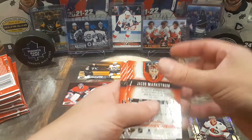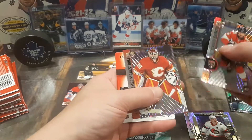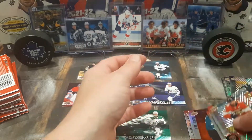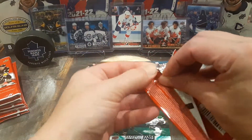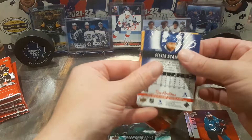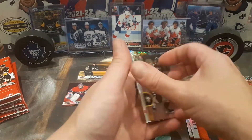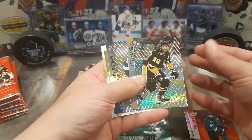We'll be waiting for Series 1 to show up, hopefully in November. Barkov, Markstrom, and Brent Burns for the die cuts. And hopefully, like I said before, if it's true — CanadianHockeyCards.com is speculating that there's going to be a second set, which could be the norm from now on. Tim Hortons is going to make two sets every year. One of them, hopefully this year, is going to be a legends set, so we get to see all the old-timers.